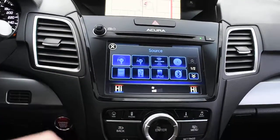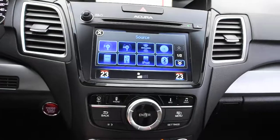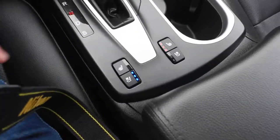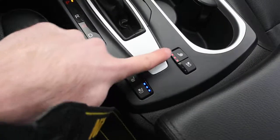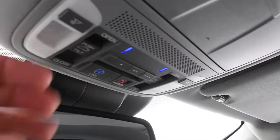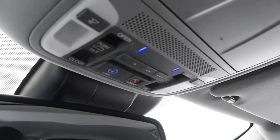Within this display, you do have your dual-zone automated climate control system. And down below, you have your heated and cooled seat controls. Up top here, you do have an auto-dimming rear view mirror. Then, situated on the roof, you have your HomeLink system for your garage door opener.